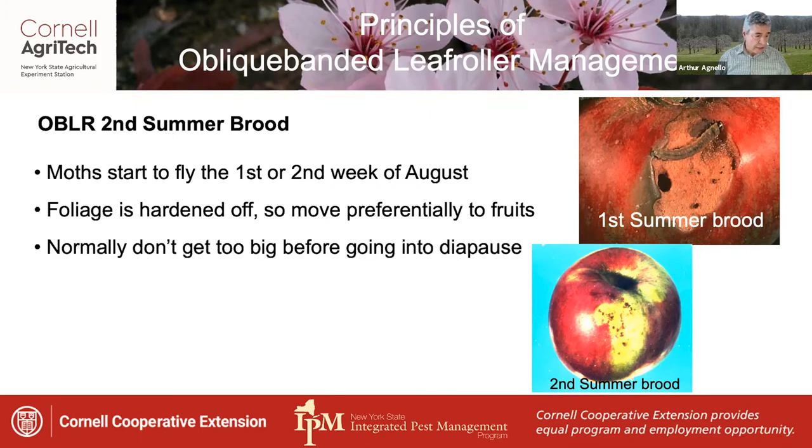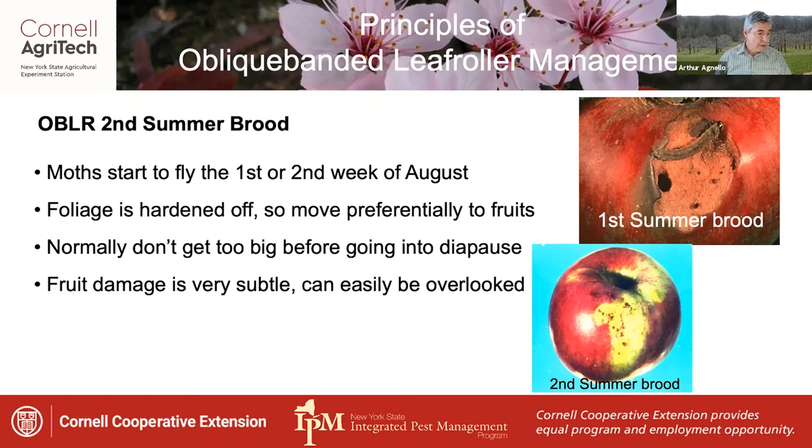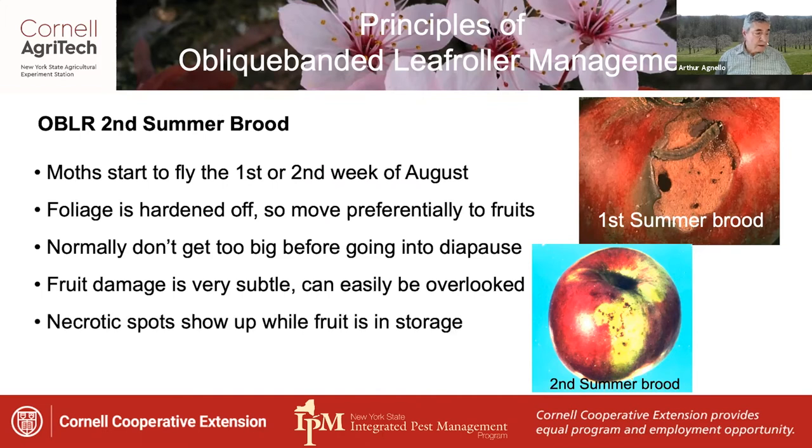These larvae don't normally get too big before going into diapause — they're generally at about second instar. The fruit damage they cause is very subtle and can easily be overlooked. Necrotic spots show up as a result of their pitting damage while the fruit is in storage.